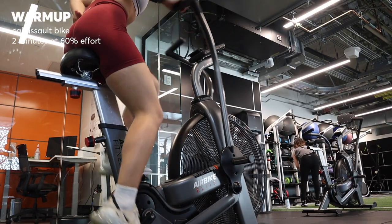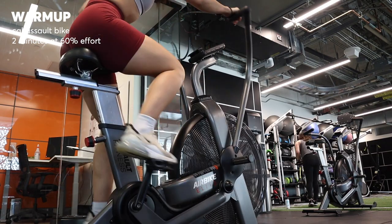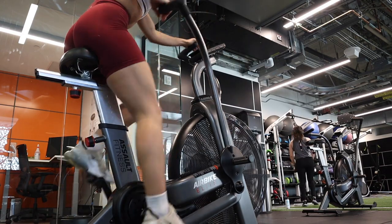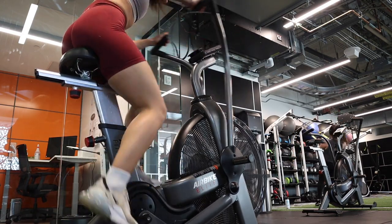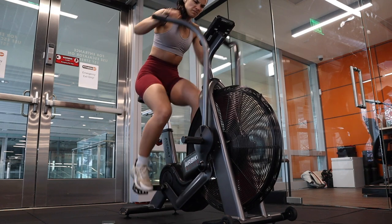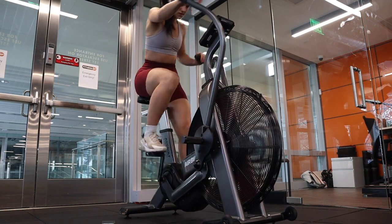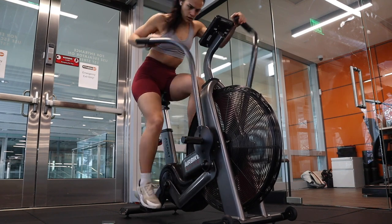Then I warmed up a little bit more on the assault bike — about two minutes to just get my heart rate going. On high intensity or conditioning days, it's very jarring to go from stretching and mobility right into very intense exercise. So I like to just wake my heart up too and kind of say, hey girl, you're about to sweat and it's going to suck for a little bit, so get ready.